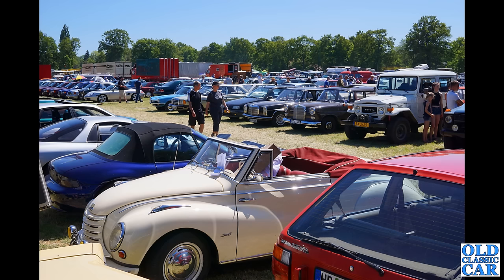We've got a general overview of this classic car show held around Berlin in 2023 — a bit of everything there. DKW Auto Union, BMWs, various Mercedes, there's a Toyota Land Cruiser and even a Nissan Micra in the foreground, so a bit of everything there.